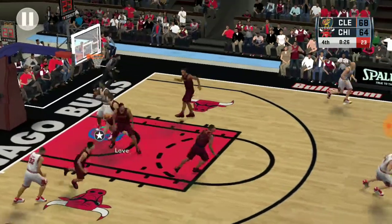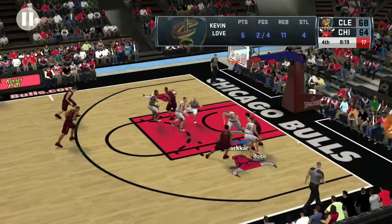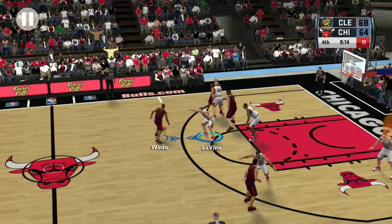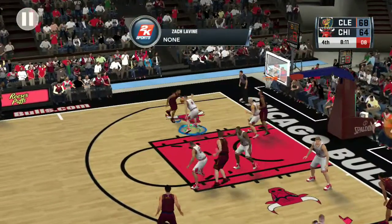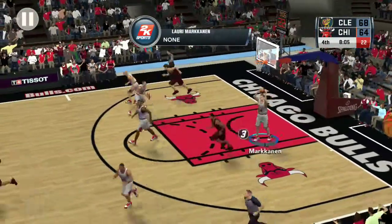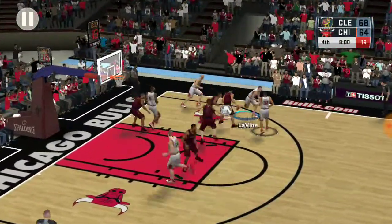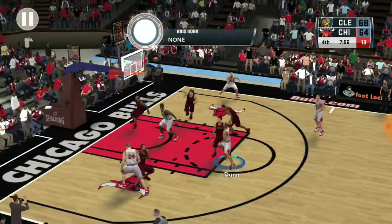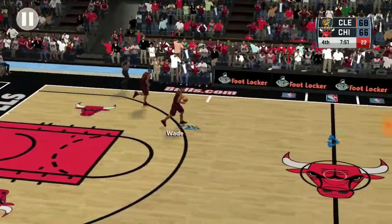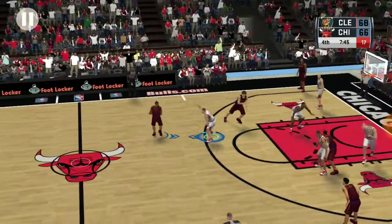Number five misses from close range. Outside Rhodes, right side Rhodes, Wade — left side, no good with the elbow jumper. He's covered by Rhodes. The jumper from the free throw line is good.